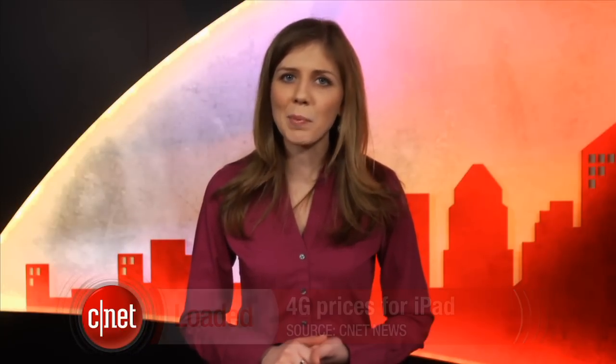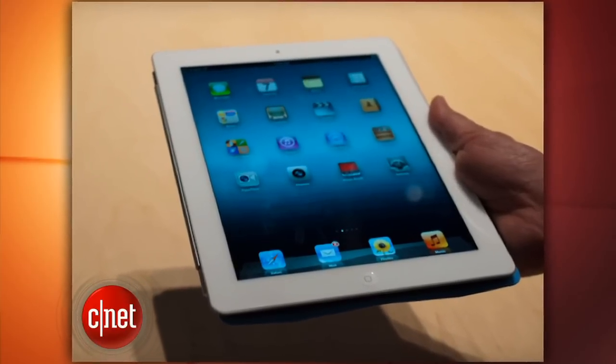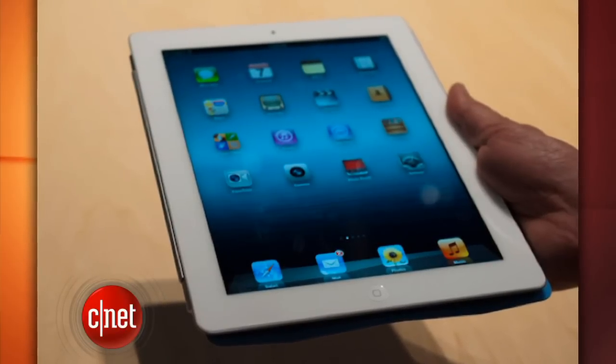Apple is preparing for the new iPad to hit stores next week on March 16th. The new iPad will be the first Apple product that can tap into faster 4G LTE wireless connection speeds, although most consumers just end up buying the cheaper Wi-Fi-only version. The 4G models on AT&T and Verizon start at $629, but the data plans are different for each carrier.